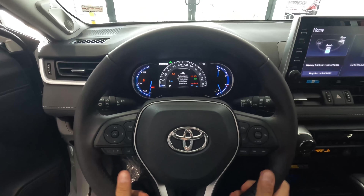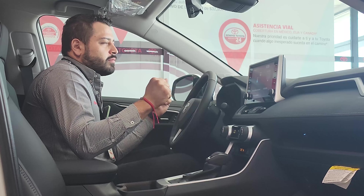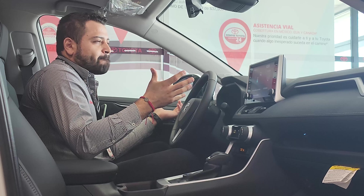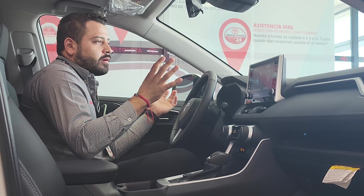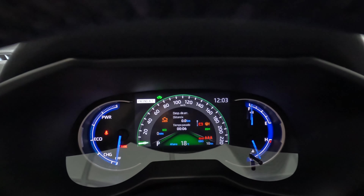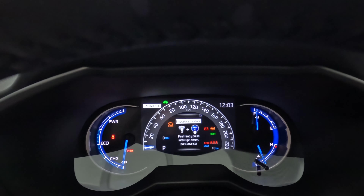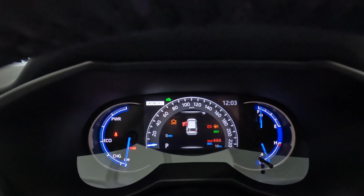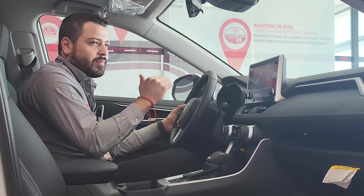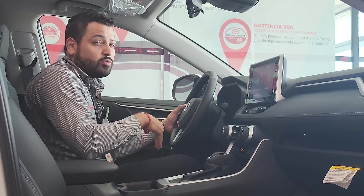On the left side of the cluster, in what you might call the tachometer area, there is a gauge that shows Charge, Eco, and Power. This helps you learn to use the electric motor as much as possible and rely less on the gasoline engine.